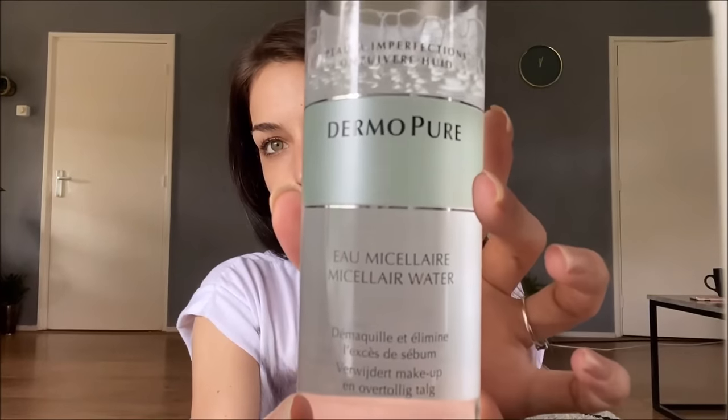I use the Dermopure micellar water. I usually take two cotton pads. I do like to wear my makeup, and with only the gel I can't get all my makeup off, so this is very necessary for me to clear my skin. I also take it on my neck.